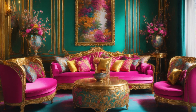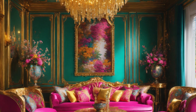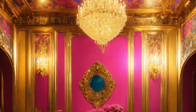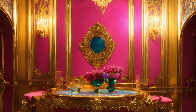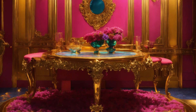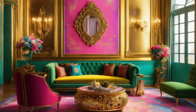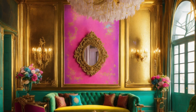Floor-to-ceiling windows, framed by soft silk curtains, overlook the tranquil garden. At the touch of a button, the curtains glide open, flooding the room with natural light and seamlessly connecting the indoor elegance with the serene outdoor space.